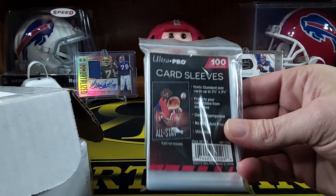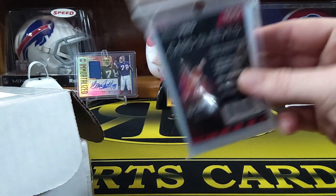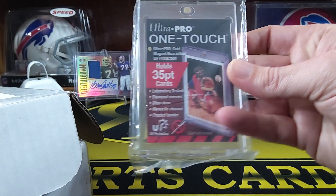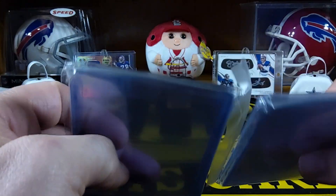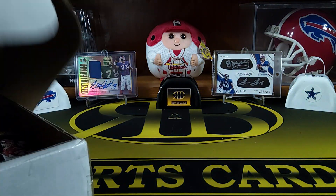Look, you get a whole full pack of soft sleeves, which is awesome. And you get a one-touch. So you get hooked up with supplies. And then I think these are all different — two things full of top loaders. They give you a bunch of supplies with it too.